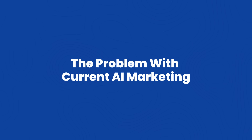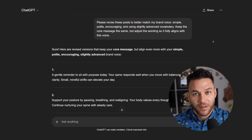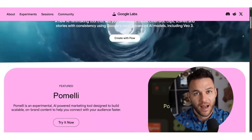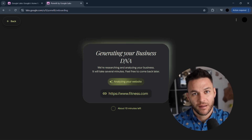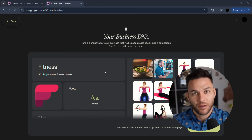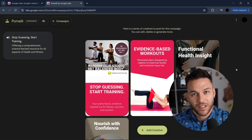Here's what most people don't get about AI marketing tools. Everyone's out here using ChatGPT to write random social posts, copying and pasting brand voice documents, spending hours trying to get the tone right, and still missing the mark half the time. Google just solved all of that with Pomelli. This thing came out of Google Labs, built with DeepMind, and it goes to your client's website, scans everything, and builds what they call a business DNA profile — voice, colors, fonts, style, product descriptions, all of it.